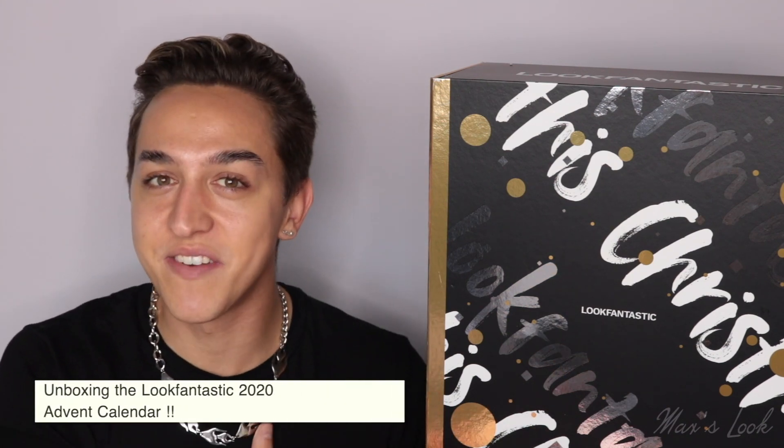Hey guys, welcome back to my channel. If you're new here, I'm Max and today I've got a very special video. As you can see, I'm unboxing the 2020 Look Fantastic Advent Calendar. I have no idea what's inside. I'm so excited to take a look. If you do want to see what's inside, then just keep on watching.